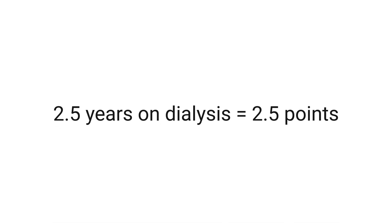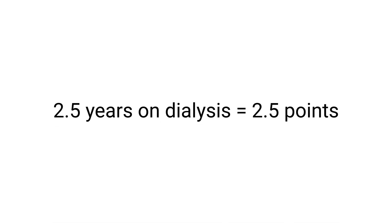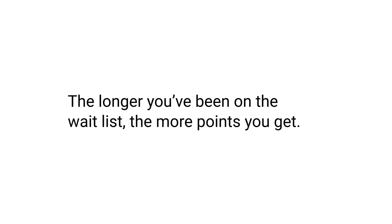Briefly, the policy uses a point system. For each year you are on the waiting list, you get one point. The time you are on dialysis also counts in case you weren't on the list before starting dialysis. As an example, if you have been on dialysis for about 2.5 years, you will get two and a half points as you get listed for transplant. The longer you've been on the waiting list, the more points you get, and the higher you move up on the list to get a kidney transplant from a deceased donor.